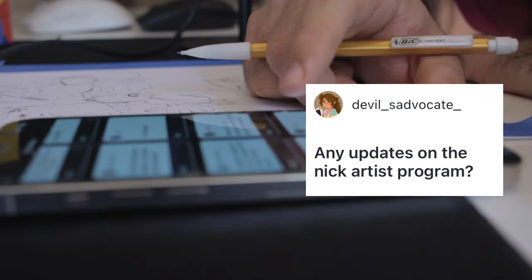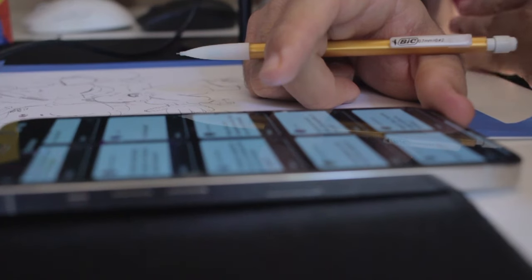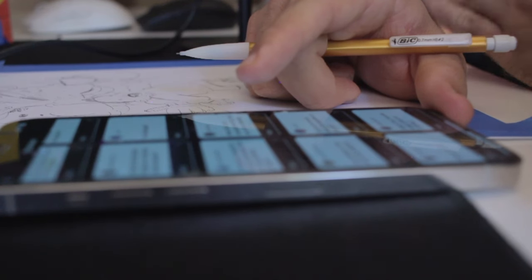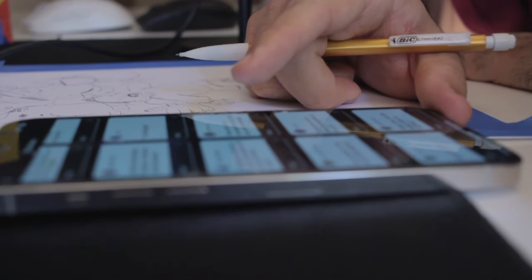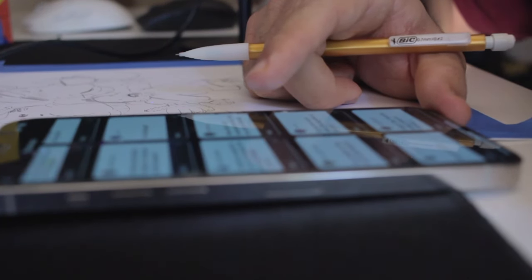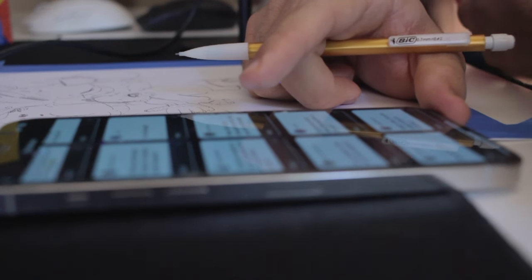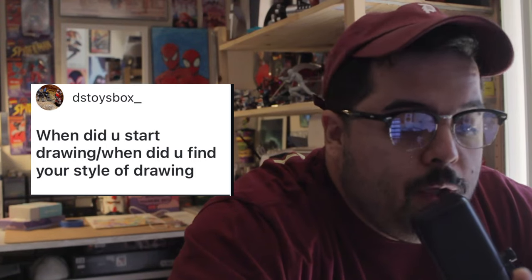Any updates on the Nickelodeon artist program? I'm almost done with my portfolio. I know they say don't wait until the last day but every year I treat July 1st as a deadline — I give myself exactly one month to create a portfolio, resume, and cover letter. I make a whole bunch of new characters and turnarounds within that week and then upload it. I haven't heard anything yet because I haven't submitted yet — probably tonight or tomorrow. If any of you are signing up too, feel free to share your portfolio with me and we can look at each other's work.